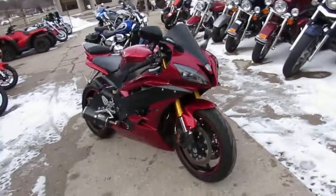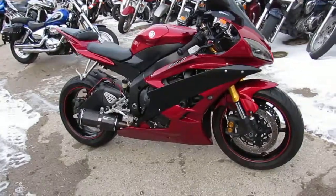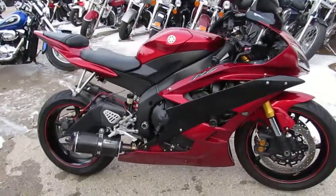Today I'm going to show you the used Yamaha R6 for sale, only $5,400. This one's electric red, paint is flawless, and it's loaded with all the extras.